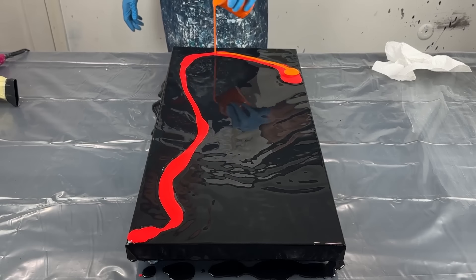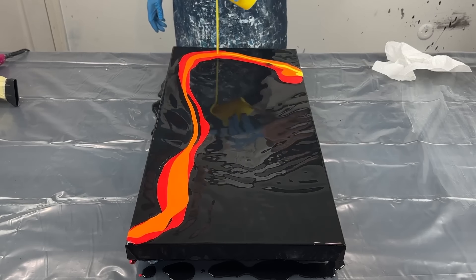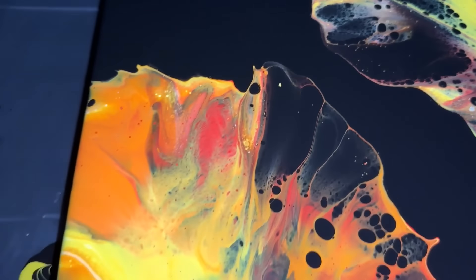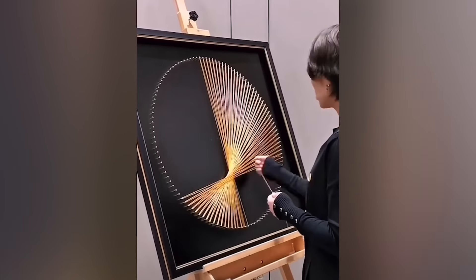Drip painting started with Jackson Pollock and has evolved to this. To create a beautiful painting, you don't necessarily need to use paint.